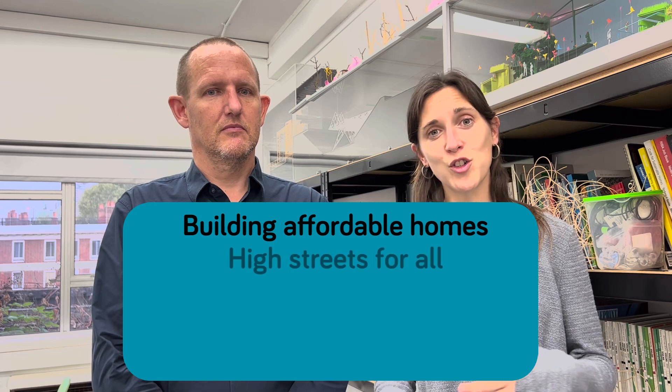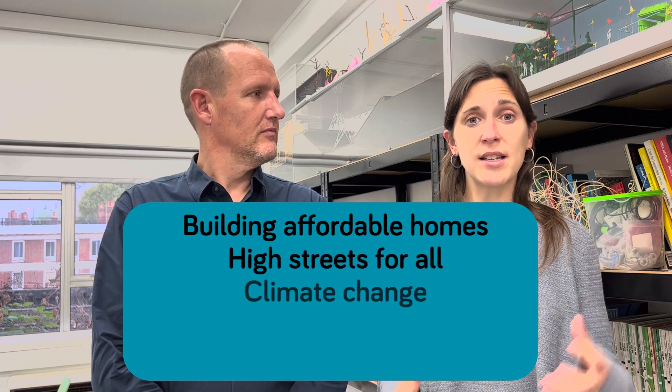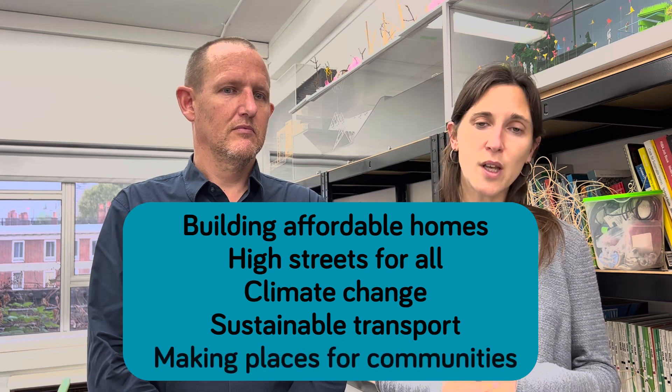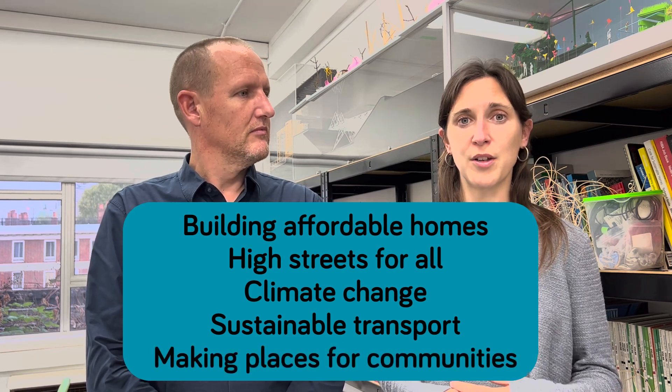When you come to approach the Design Future London Challenge, you might find it helpful to think about the big macro scale and the small micro scale. You might also find it helpful to think about current themes that all designers and built environment professionals are currently exploring. This includes building homes for all Londoners, high streets for all, how to address the climate challenge, sustainable transport, and also how we can make places for all communities.